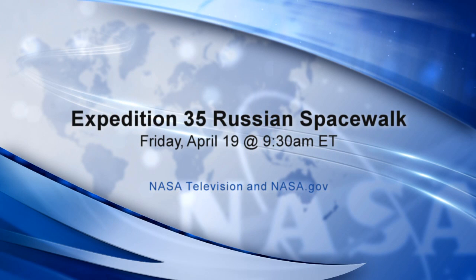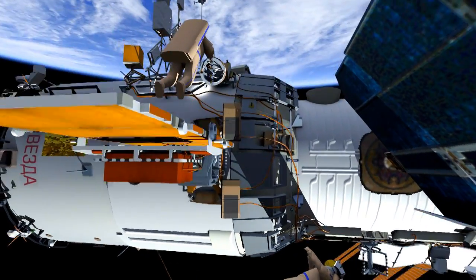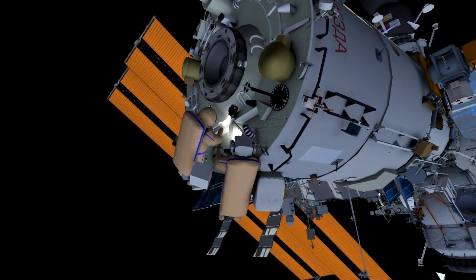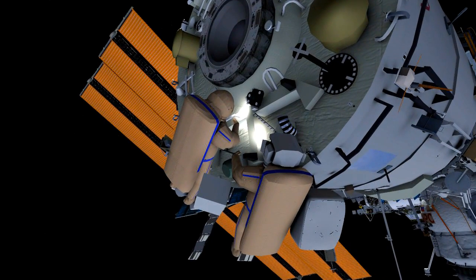The spacewalk is scheduled to begin Friday around 9:06 a.m. central time and is scheduled to last six hours, as Vinogradov and Romanenko deploy and retrieve experiments on the Russian segment of the station and also replace a faulty reflector device on the aft end of the Zvezda service module. That device is part of the navigational aids to be used for the automated docking of the European Space Agency's Albert Einstein automated transfer vehicle cargo ship to Zvezda later in June.